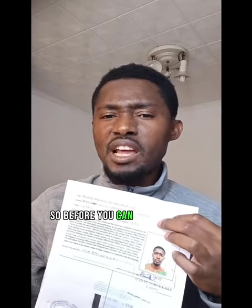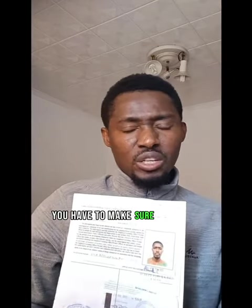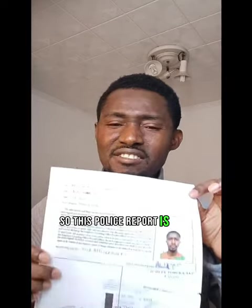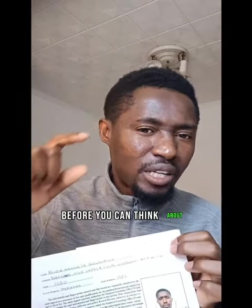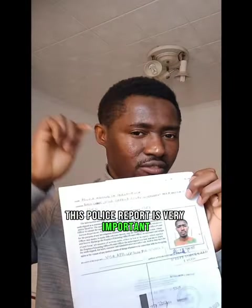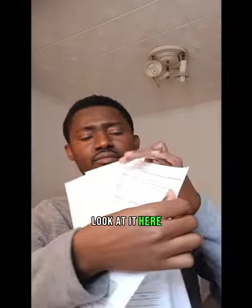The fourth document is your police report — very very important. Before you can apply for any visa, you have to make sure you have gotten your police report. You get your police report from any police headquarters. Make sure you get it before you can think about applying for a visa.